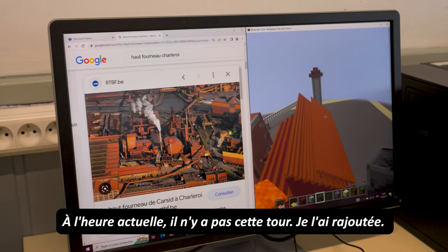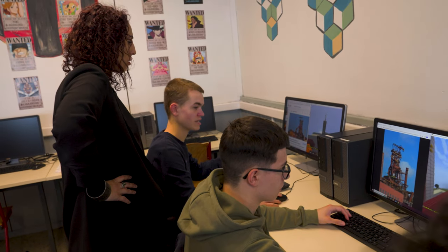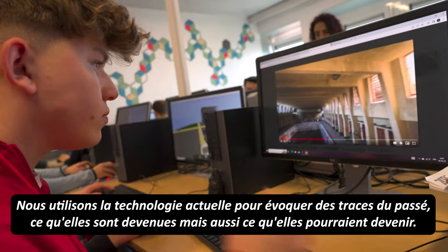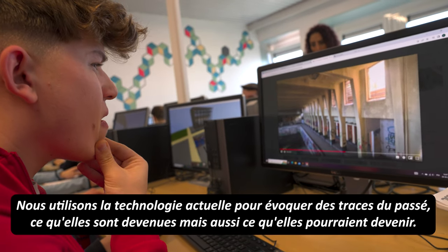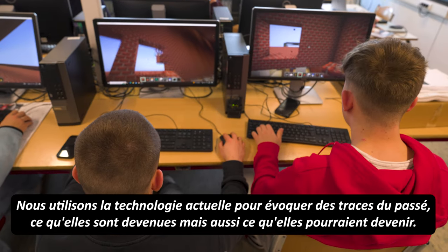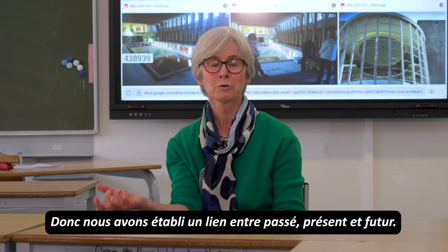It leaves us a bit of free time between the courses and the games. We use technology of the present to show a trace of the past, how it is nowadays, but also how it could be in the future. So we make a link between the past, the present, and the future.